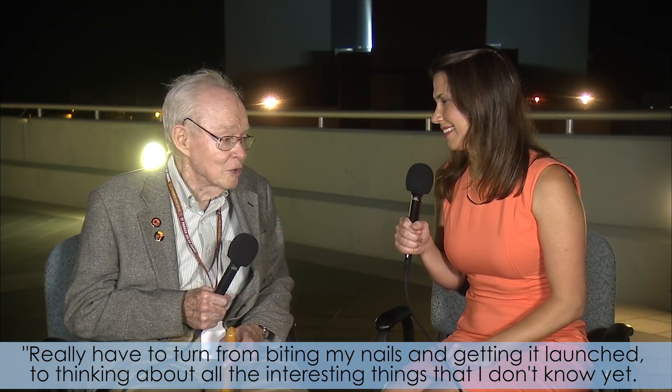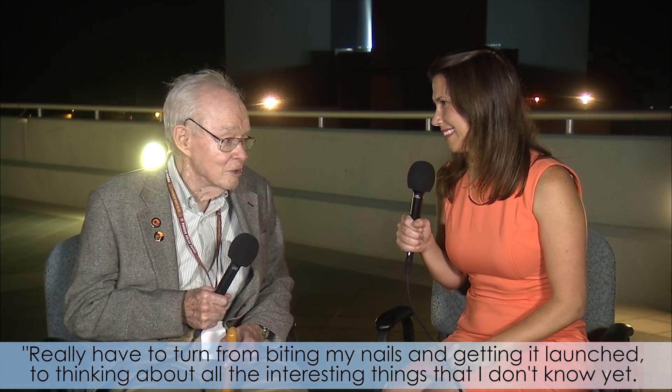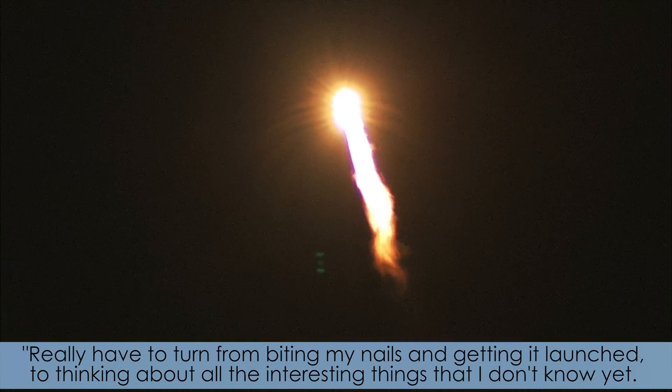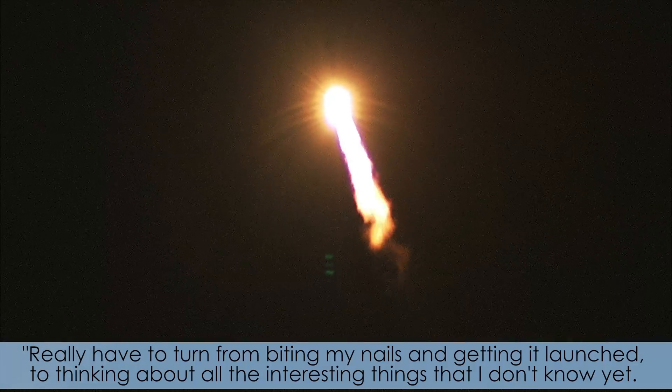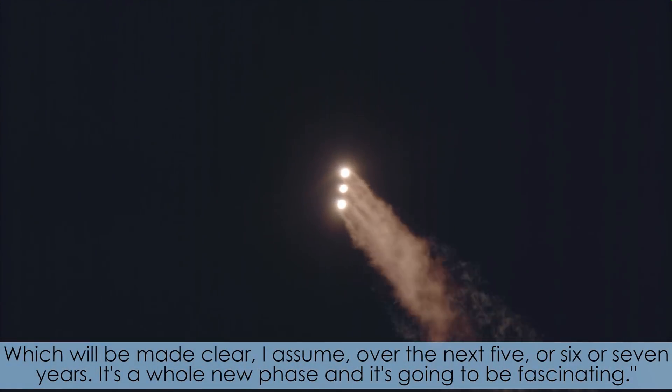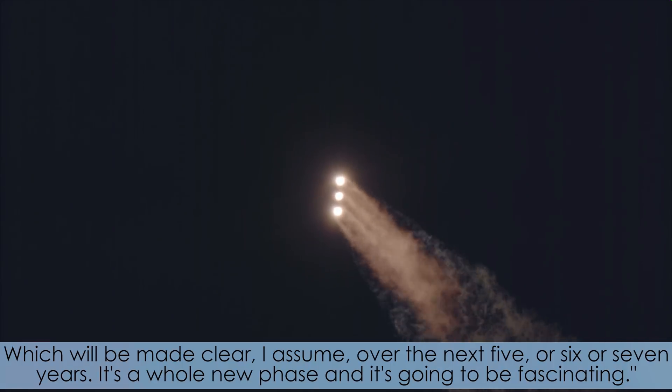I really have to turn from biting my nails and getting it launched to thinking about all the interesting things which I don't know yet, and which will be made clear, I assume, over the next five or six or seven years.